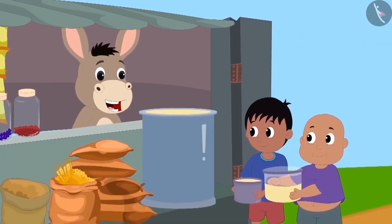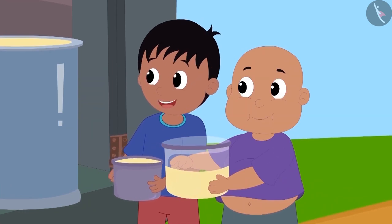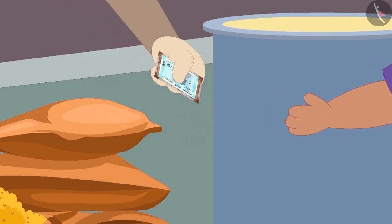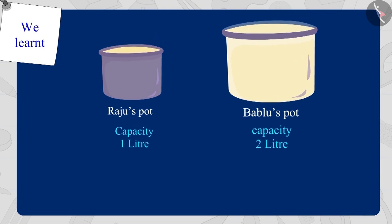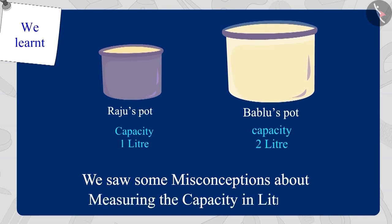Bholar explained this to Raju and Bablu, and both thanked him for this. Raju and Bablu gave Bholar the money for the oil and returned to their houses with their own pots. Children, in this video, we saw some misconceptions about measuring capacity in litres.